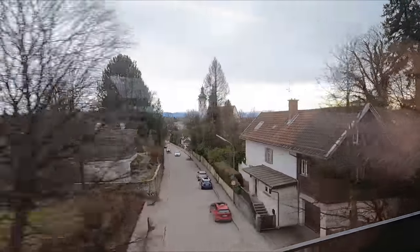We depart on time at 12:32. As we head towards our first calling point, we get a good view of Lake Starnberg and the northern end of the Alps in the distance.